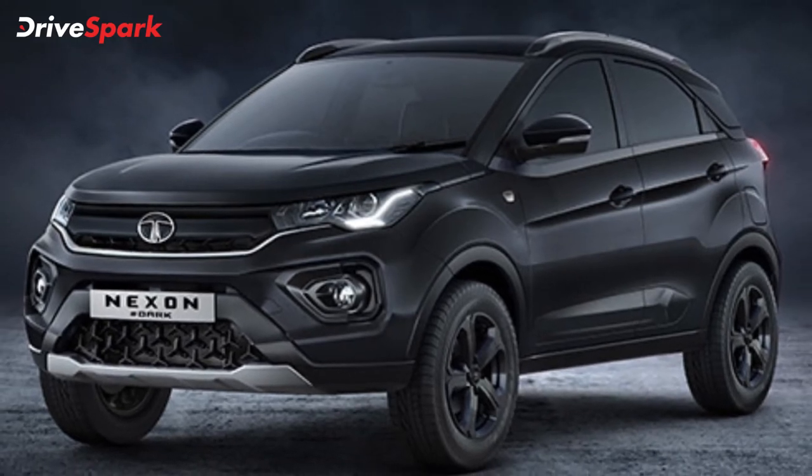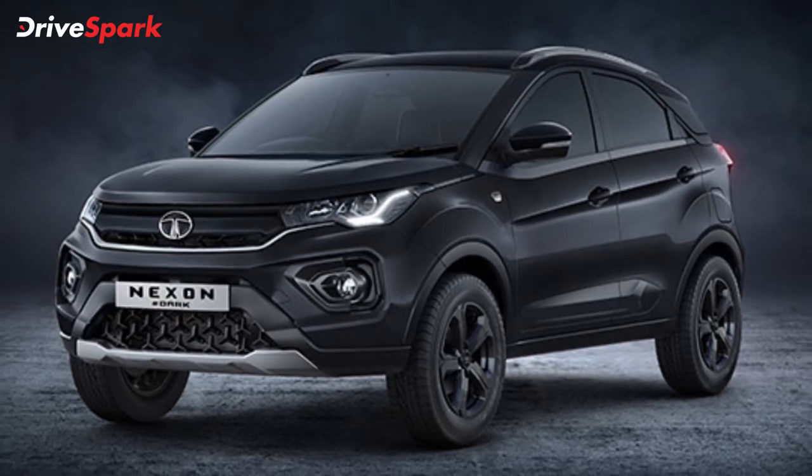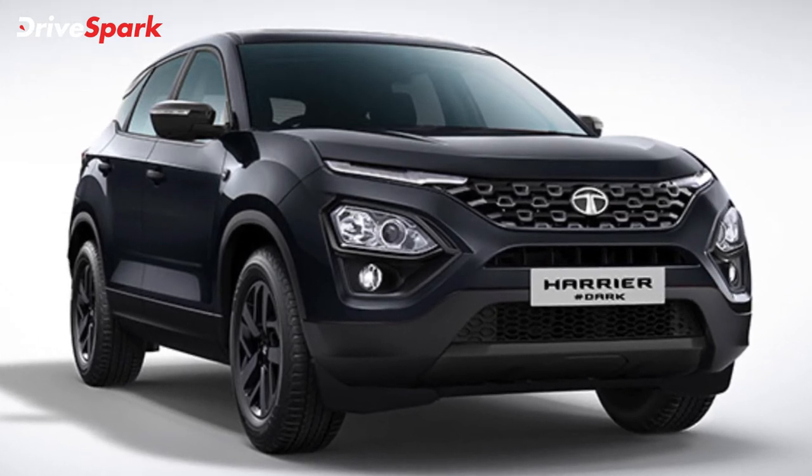Tata Motors has launched the Dark Edition of the Altroz, Nexon, Nexon EV, and the Harrier in India. Prices start at Rs. 8.71 lakh ex-showroom, and bookings for the Dark Editions can be made online. Deliveries are set to begin soon.